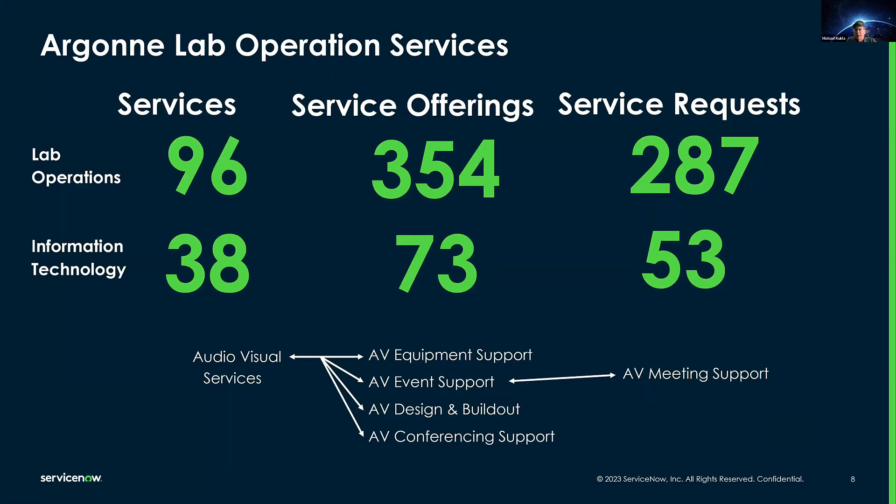At this time, our service portfolio spans across nine of the lab's business-focused departments — the non-scientific organizations. We have 96 services, of which 38 are from the IT organization, and 354 service offerings, of which 73 are from IT. We followed standard definitions for these items, with services being those actions which provide value to our customers, otherwise known as business services. Our services which support the business service are known as technical services. Service offerings provide a lower level of detail which defines the related service and is the lowest level we report services to.